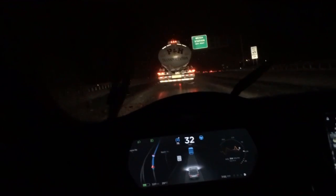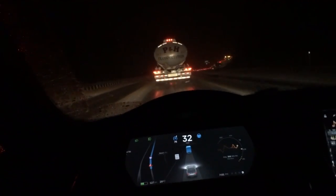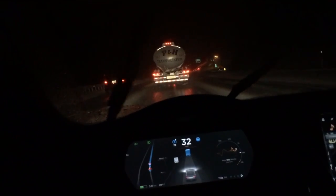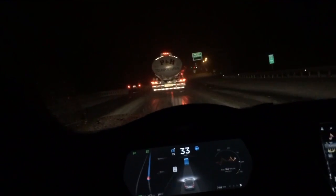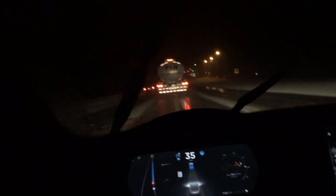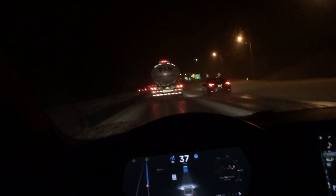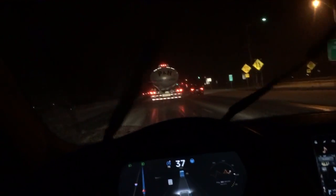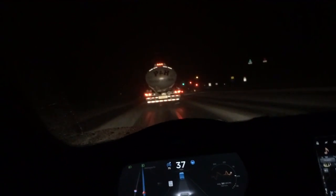Snow is starting to accumulate on the ground and autopilot is still engaged. I want everyone to know that I had my hand on the steering wheel the whole time, just in case — even though I'm 100% confident with hands off when lane markings are clearly defined. Here autopilot is on, following the truck for miles and miles, unable to see the lanes at all but still engaged, even around turns.